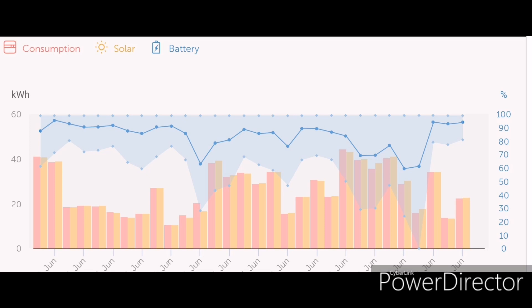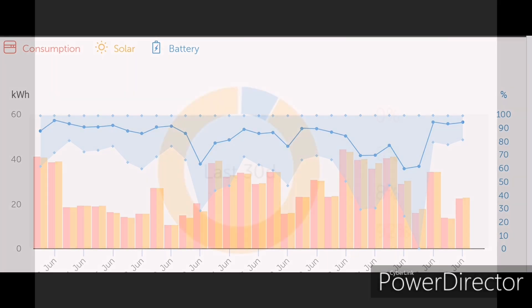Battery usage-wise — remember it's a 4.8 kilowatt hour battery — you can see from the chart in the blue area that we weren't using much of the state of charge: sometimes only 20% of the battery in a day, typically 30–40%. However, towards the end of the month there were a few days where it was extremely hot and we had the air conditioning unit on from 6 in the morning till 9 at night, and we consumed nearly all of the battery on those days.